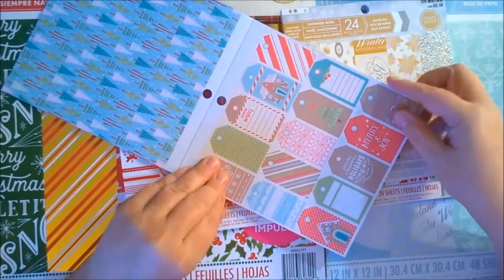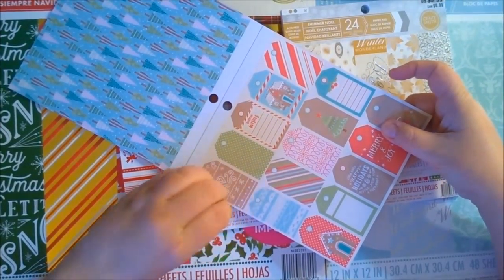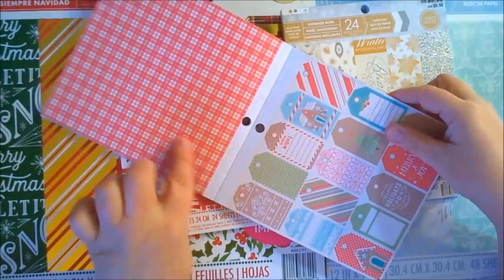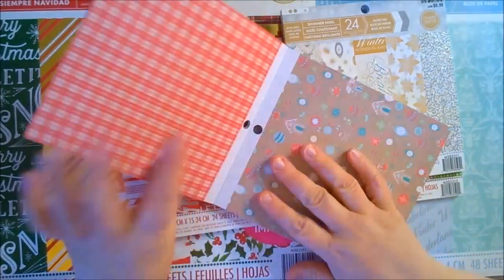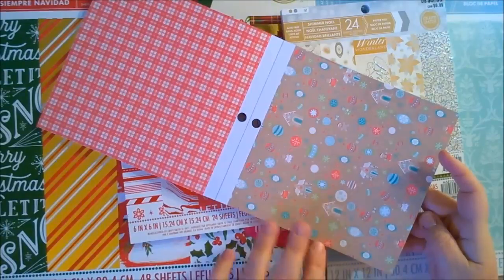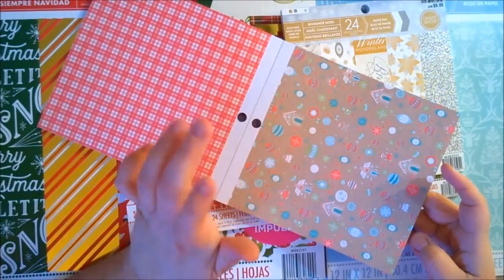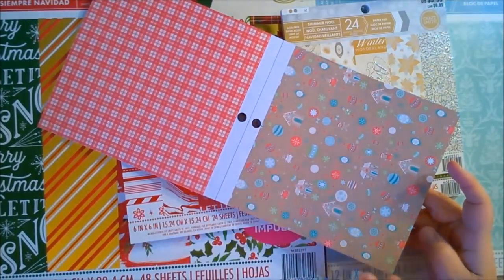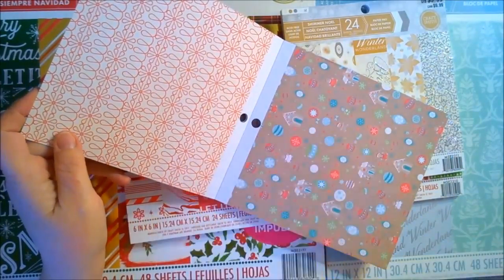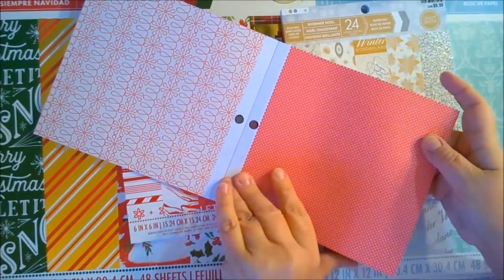There are two of those. Then we've got some Christmas tags which you can use as cut-aparts in journaling, your December daily, or even as gift tags. On the back is a red plaid. Then we have kind of a pastel brown with pink and blue, little ornaments, gingerbread men and gingerbread houses. On the back is a design that looks like old-fashioned candy. Next is a red with some Swiss dots, and on the back is varied colors of diagonal stripes.